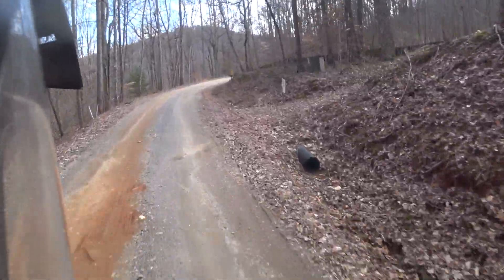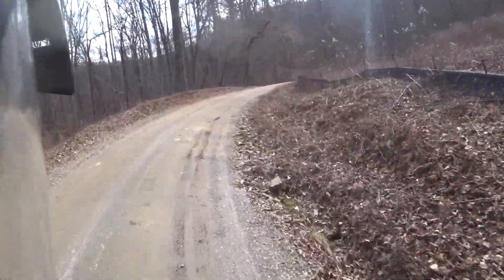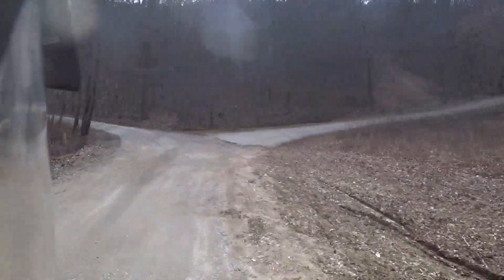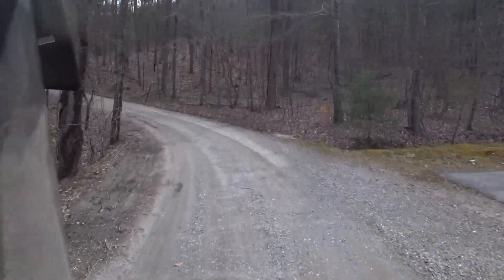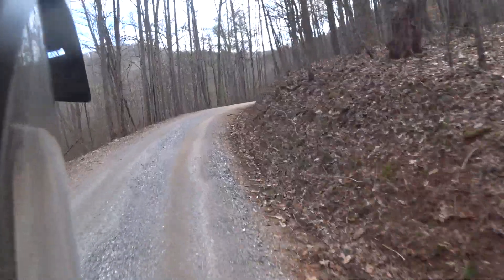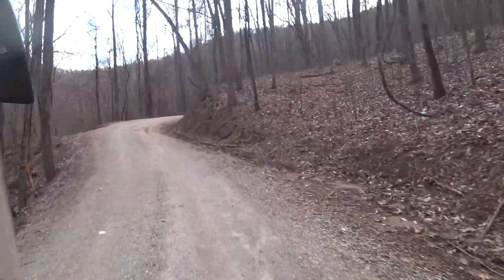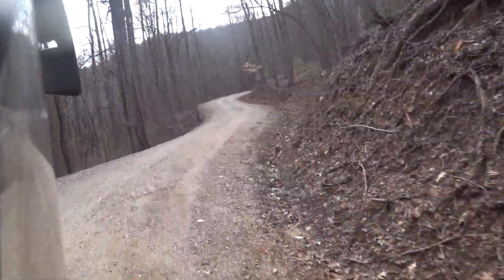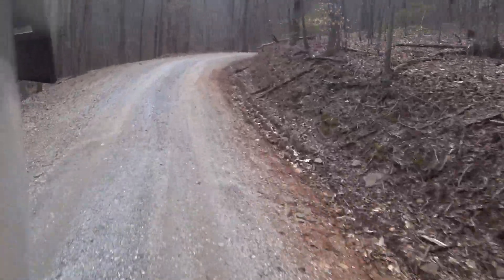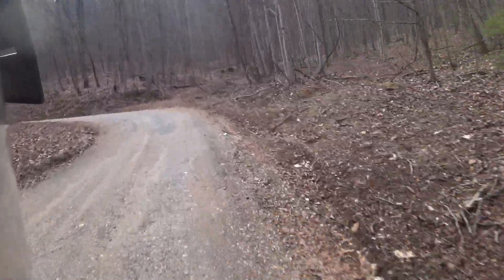For the most part this is pretty hard-packed dirt with gravel on the crowns and on the sides, so it's a pretty easy little trail. It's so close to my starting point — figured well, it's a lot closer than driving all the way over to Suches, which is about an hour away.